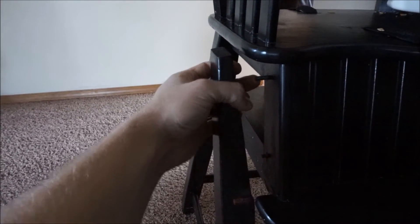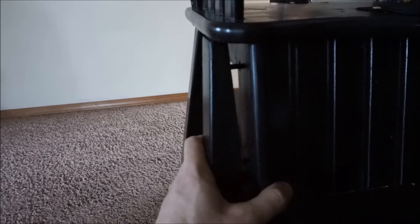This morning I came downstairs and noticed that John's high chair was broken — not sure when that happened. I can fix it, but the bolt up on top is only accessible if I remove the entire seat first. I don't have time to do that today, so John's going to be without a high chair for another day or two.